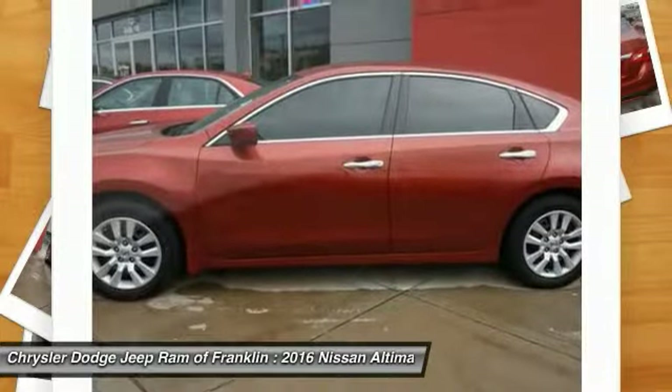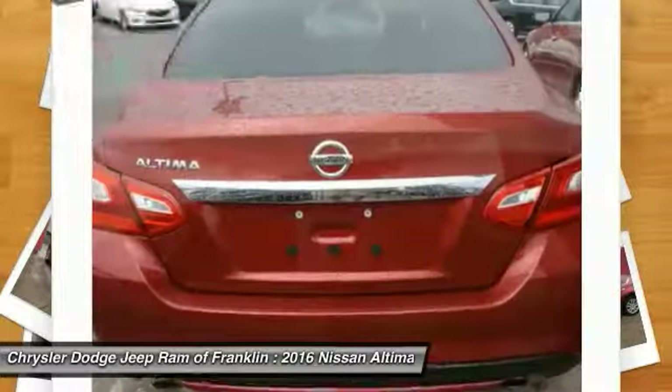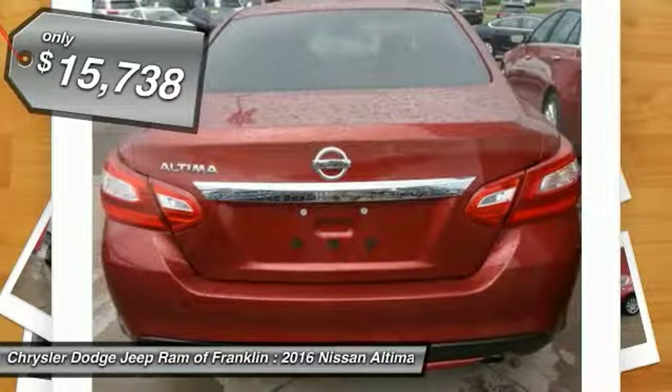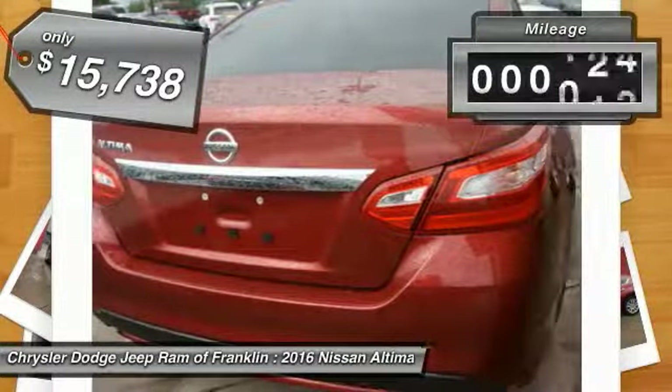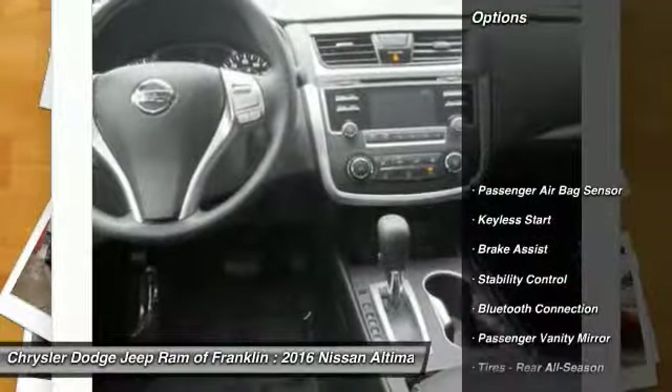5,000 quality and performance tests, and you'll see the Nissan Altima is made to drive and built to last. It is priced below $20,000, and this vehicle has less than 20,000 miles.